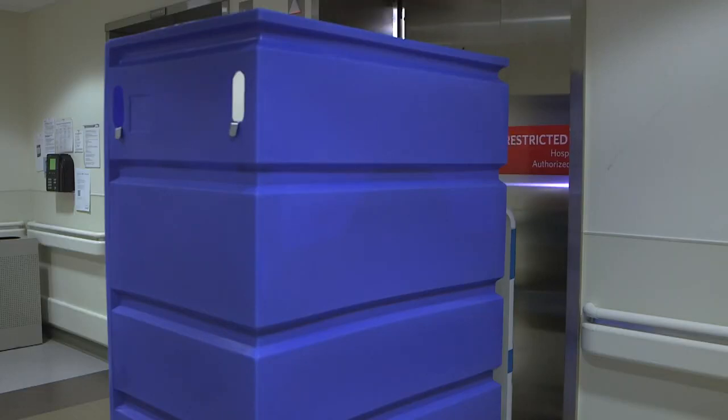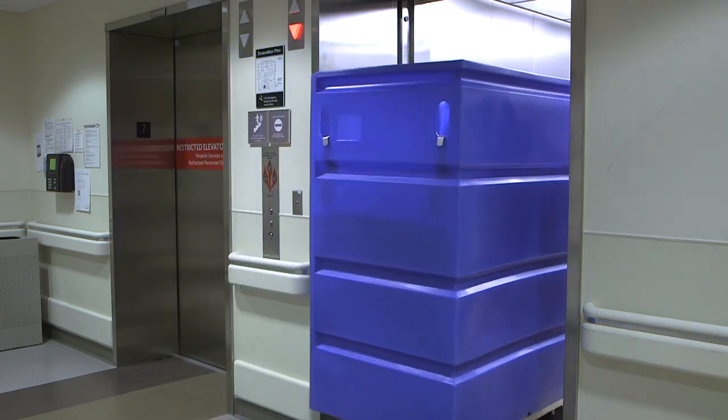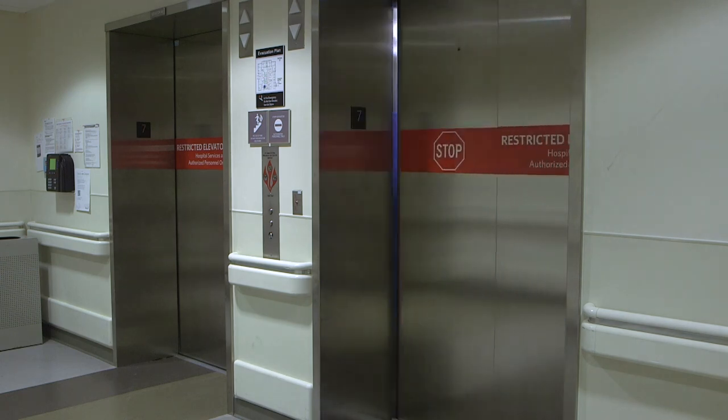The robots have to go to the pharmacy for drugs and the kitchen for food, which means they don't stay on the same floor. The robot is able to navigate elevators and open doors through door relays and wireless elevator interface panels. It's able to call the elevator and sense when it is free.